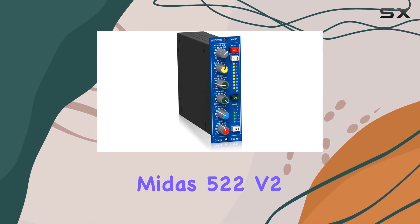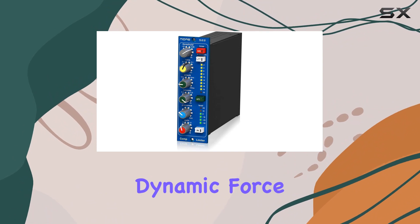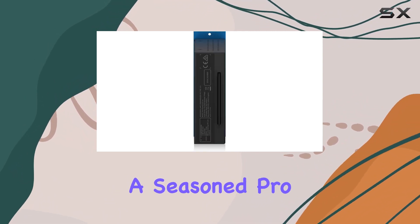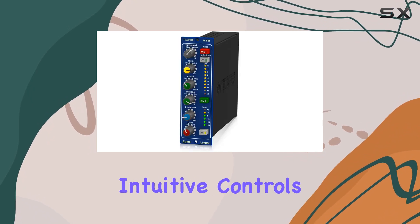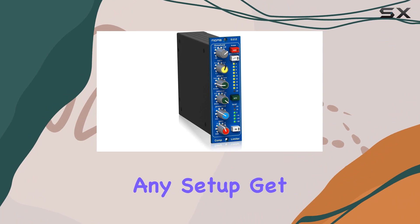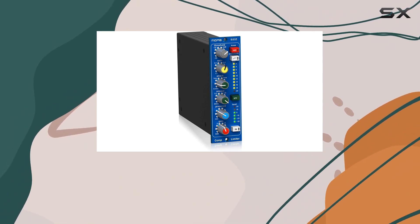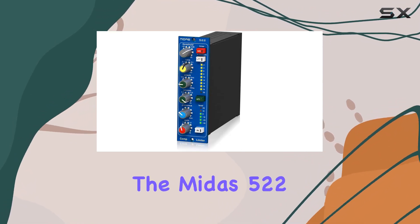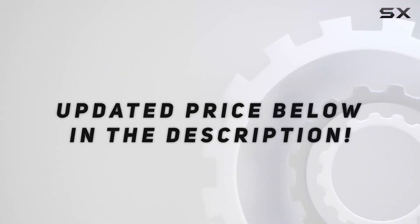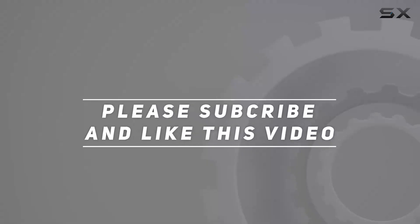In conclusion, the Midas 522v2 500 series compressor limiter is a dynamic force in the world of audio processing. Whether you're a seasoned pro or just getting started, the intuitive controls and innovative features make it a valuable addition to any setup. Get ready to unleash a new level of control and precision in your sound with the Midas 522v2. Check out the video description for updated pricing, and thank you for watching.